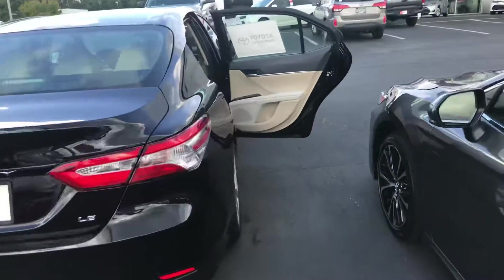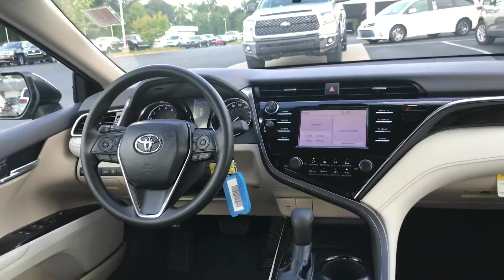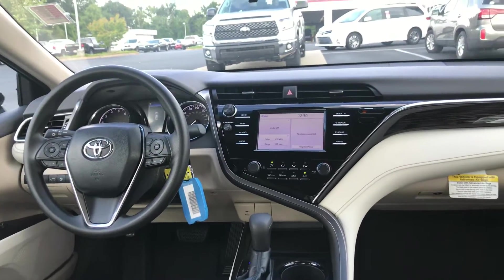You also have your cloth interior, your carpeted mats. You have your Toyota Intune 3.0 and your touchscreen radio, also USB and auxiliary.